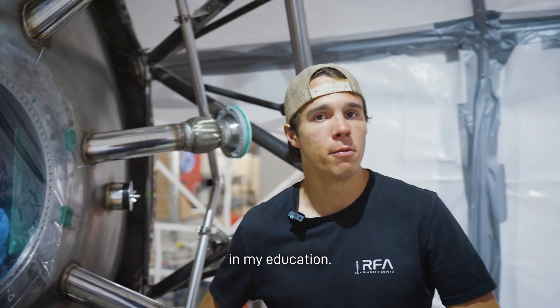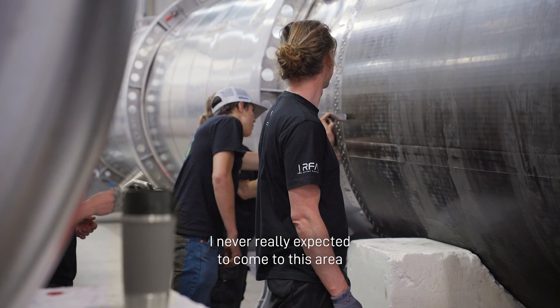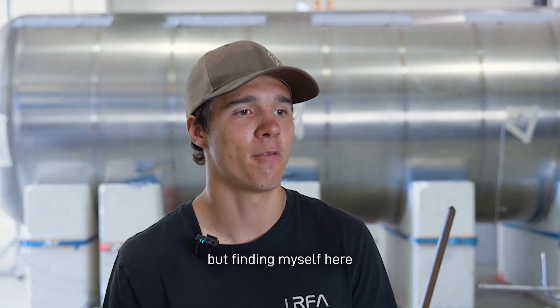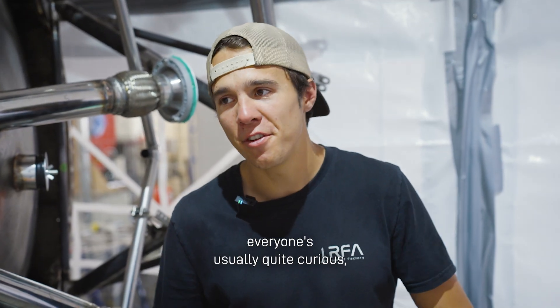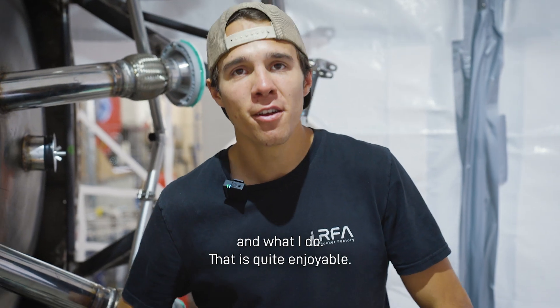I don't have any aerospace background in my education. However, I've always been curious about rocketry. I never really expected to come to this area, or even into aerospace, but finding myself here has been an awesome and rewarding experience. Whenever I go back home, everyone's usually quite curious, so I'm happily able to explain what I know and what I do — and that is quite enjoyable.